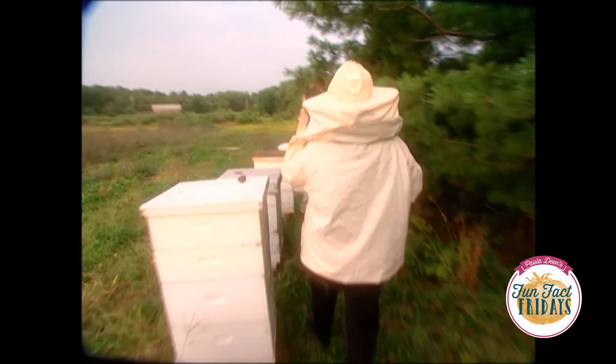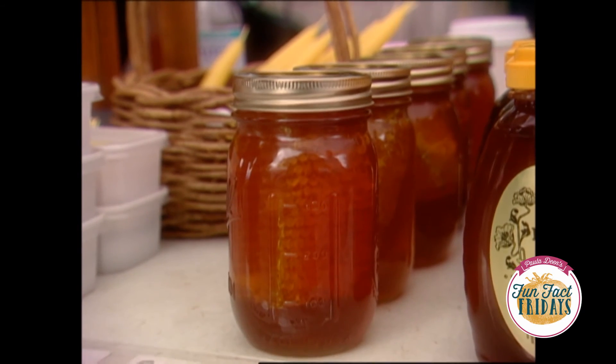That sounds great. Well, Ray, let's head back and get some honey, because I've got to start cooking.